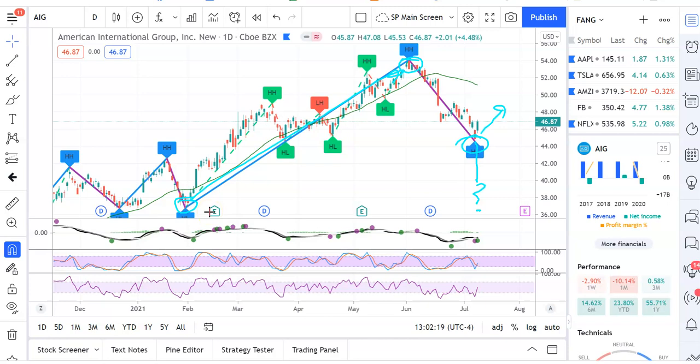This is the MACD and it would have predicted that run up pretty well. This is Stochastic RSI — when it comes below the 20 and comes back around, that's a buy signal. This is the RSI — it would come below the 30 and come back around. When all three of these indicators occur within three or four days of each other, that's when I like to take a trade.